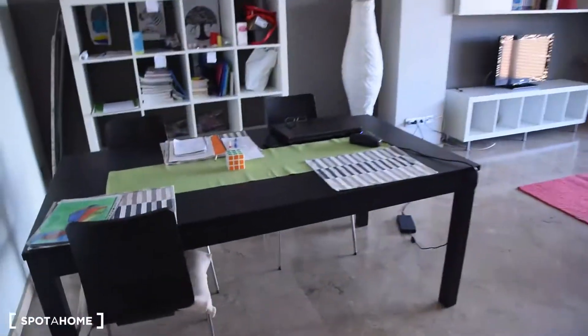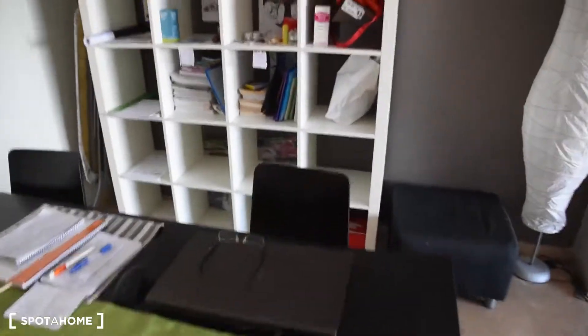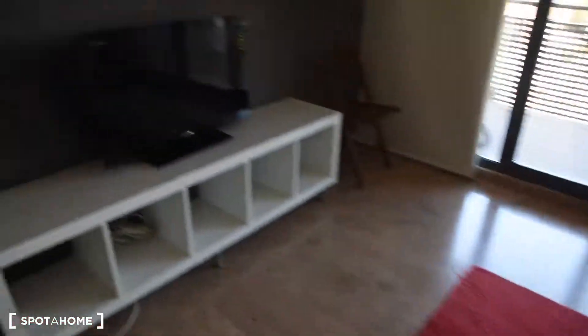So this is the entrance to the house. We've got the corridor on the left and the living room on the right. Here is the living room. We've got a big table, furniture, and a very big comfortable sofa with a table in front of a TV.